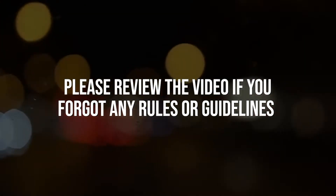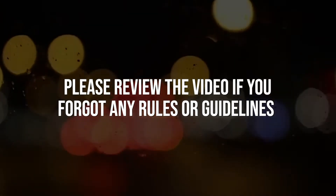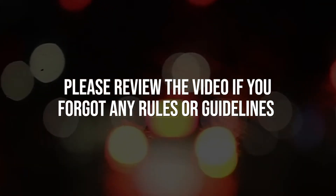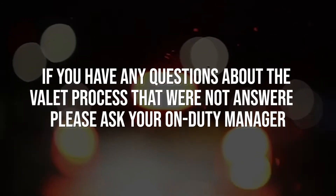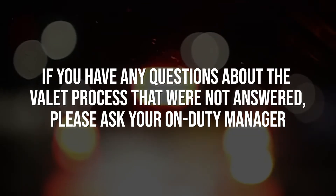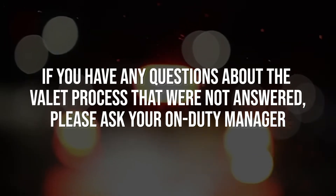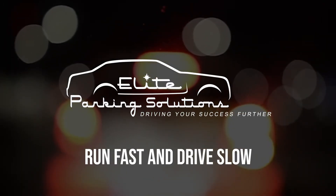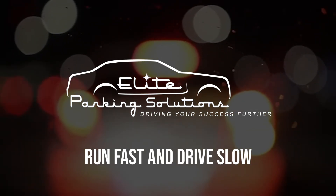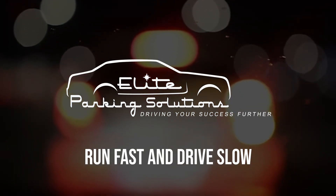This concludes the valet process video guide. If you forgot any of the information, please go back and re-watch the video. If you have any questions regarding the valet process that were not covered in this video, please ask your on-duty manager. As always, run fast and drive slow. Thank you and enjoy your shift.